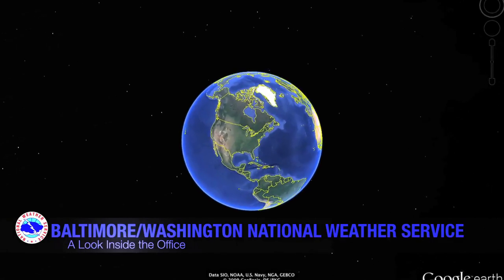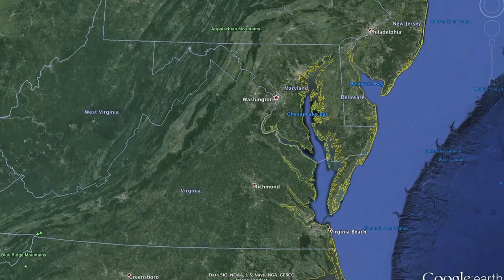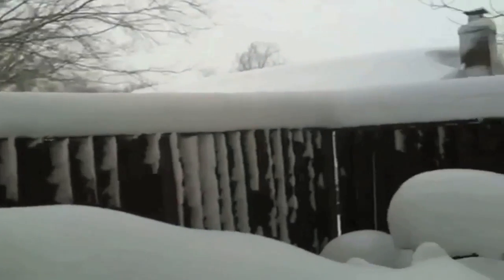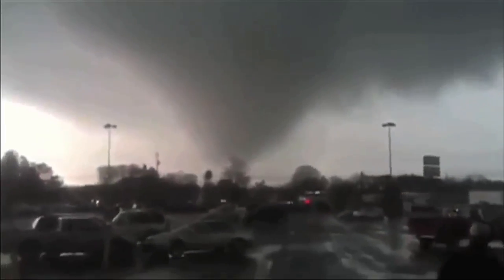The Mid-Atlantic region of the United States experiences every season and withstands every kind of hazardous weather, from extreme heat to bitter cold, from flash floods to droughts, and severe storms such as hurricanes, blizzards and tornadoes.